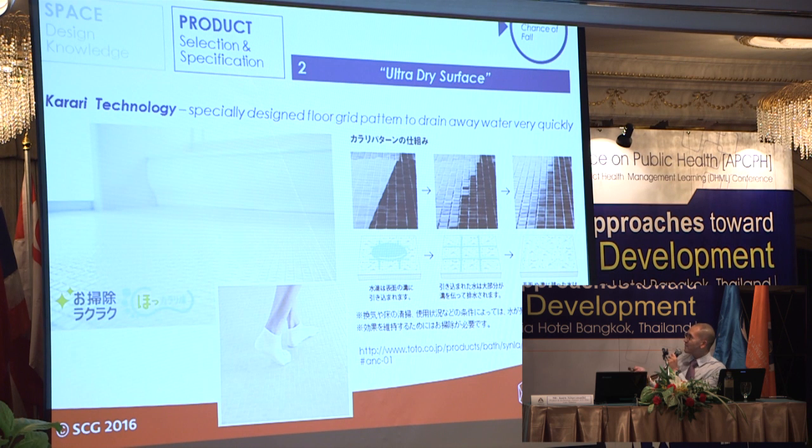The second innovation is a product innovation from Toto, a Japanese manufacturer. They researched and developed a special bathroom floor with a designer groove pattern that drains away water very quickly. This gets rid of the water film on the floor, reducing slipping so the surface of your feet does not come into contact with water at all. It is also very easy to clean. I call this an ultra-dry surface — this is Japanese innovation.